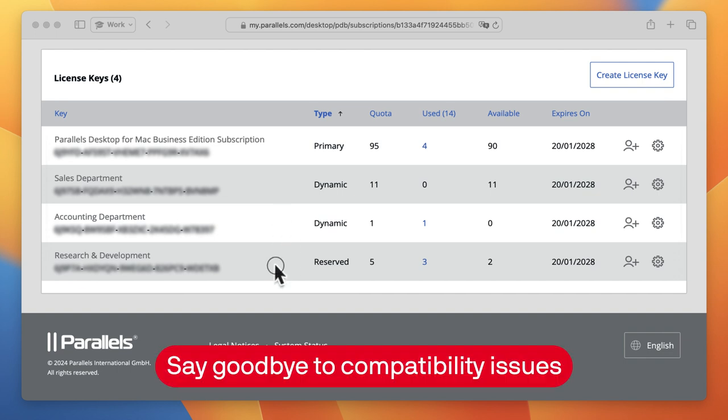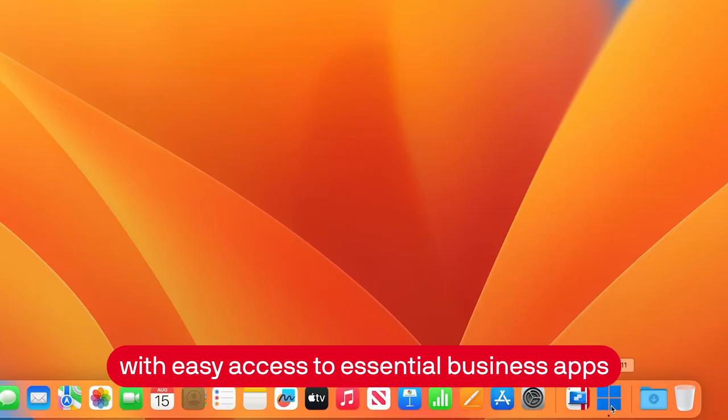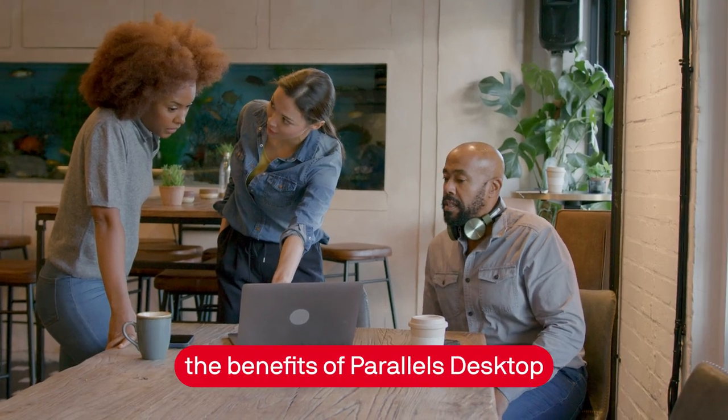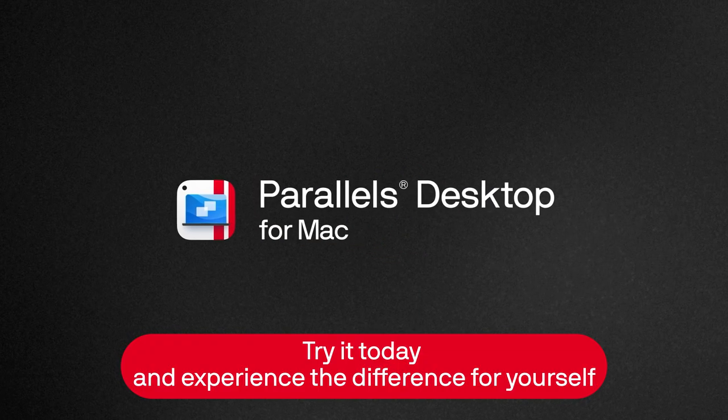Say goodbye to compatibility issues and hello to increased productivity with easy access to essential business apps like Microsoft Office and QuickBooks. Join the ranks of other small businesses who have already discovered the benefits of Parallels Desktop. Try it today and experience the difference for yourself.